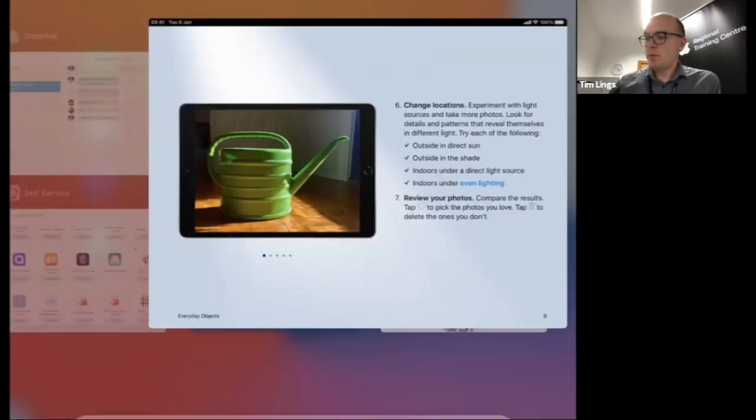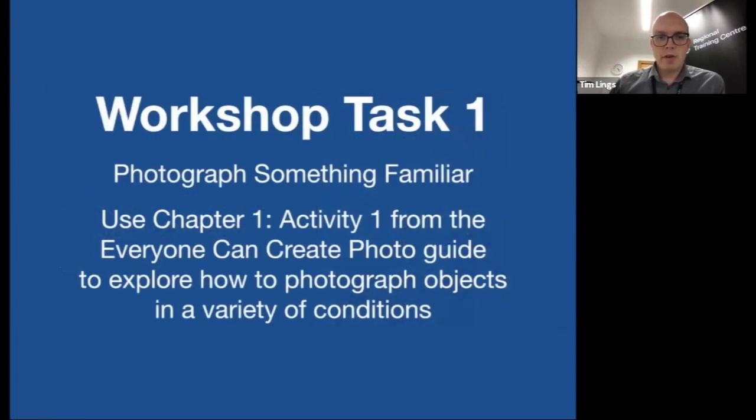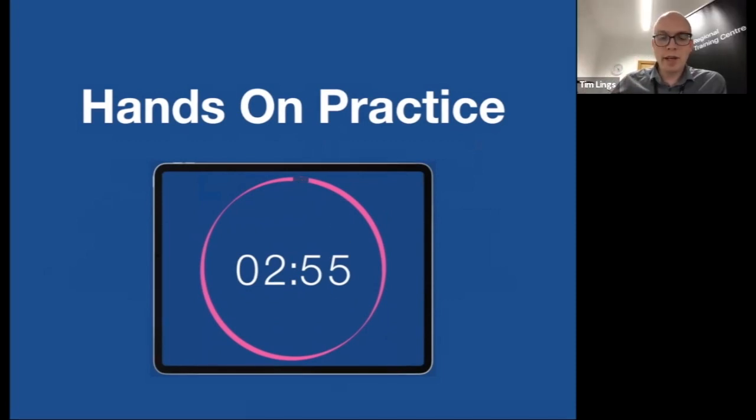Now it's your opportunity to have a go. I'm sending out a link to the book. Try out some of these techniques on your iPad, and if you're happy, post your photos into Showbie so we can all see them. You have three minutes. If you need any help, let us know. You can press the home button to leave Zoom temporarily — the call will carry on while you use the camera app.